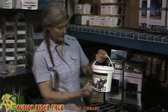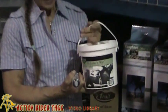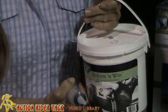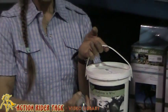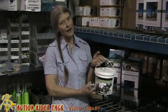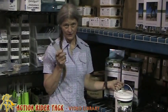This product is called Perform and Win, and it's the kind of electrolyte — and I have tried a lot of them — that my horse will eat in her mash. At a ride or at a vet check, I do syringe her with water, applesauce, or something like that.